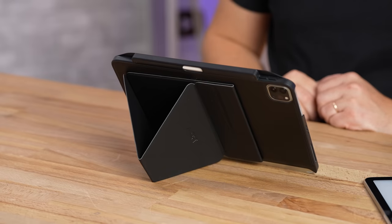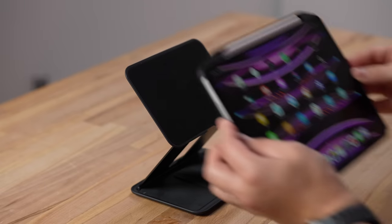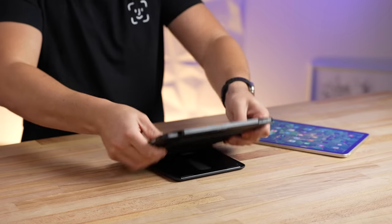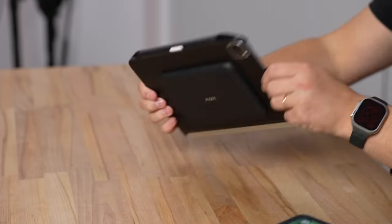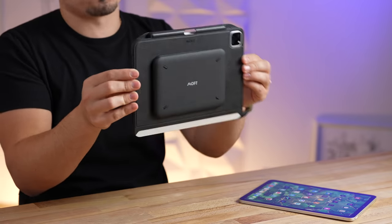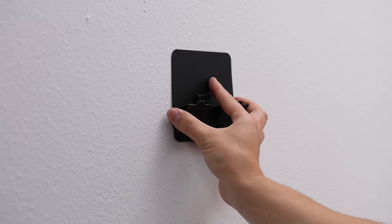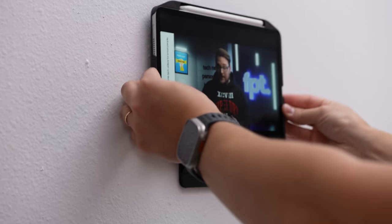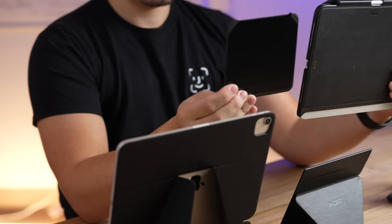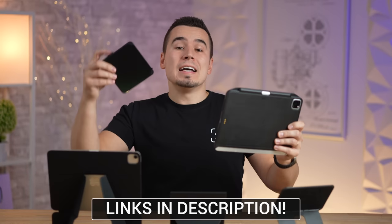MOFT's Snap System gives you up to six different angles for the iPad Pro. They also have the Snap Float Stand, a cool attachment that lets you float your iPad, and it collapses into a sleek accessory on the back. Finally, the Snap Wall Pad sticks to any wall so you can easily mount your iPad. Links for all MOFT magnetic snap system accessories are in the description and pinned comment below.